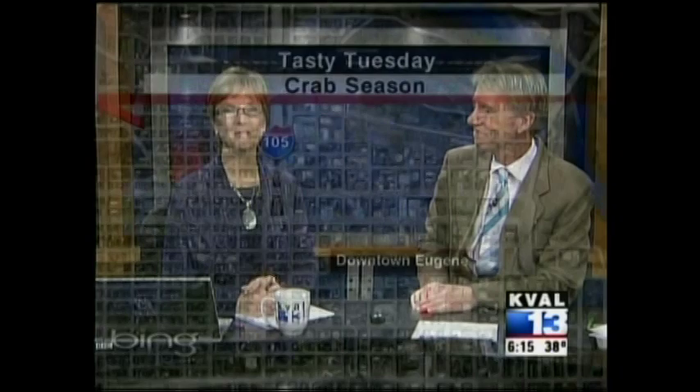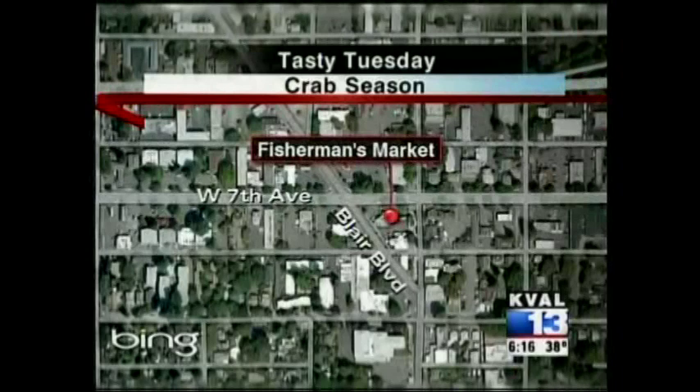It is in downtown Eugene, on the corner of 7th and Blair. KVAL photojournalist Tony Gist met with owner Ryan Rogers, who has a great recipe to get us ready for the crab season.